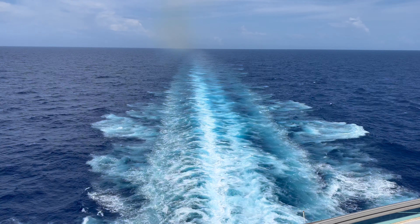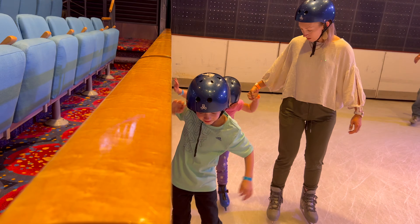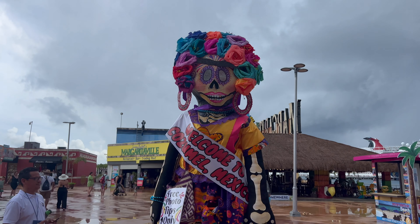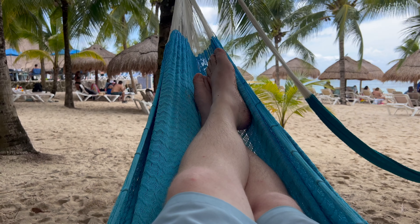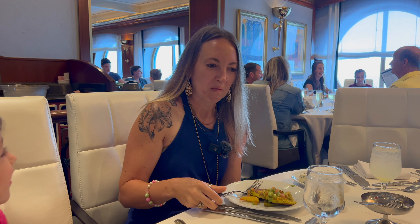Hey everyone, join us again on this vlog series as we are on Royal Caribbean's Voyager of the Seas for a five-night cruise from Costa Maya and Cozumel, Mexico. Today we want to take you to our favorite all-inclusive beach day resort in Cozumel, also go snorkeling, and we actually may try escargot for the first time. Let's go.